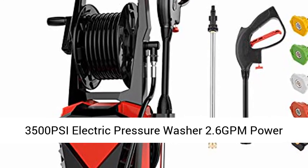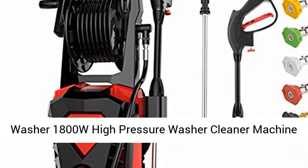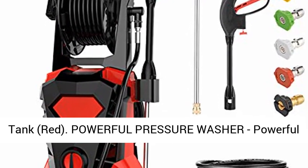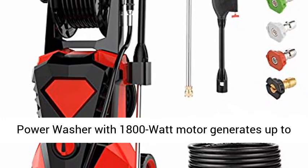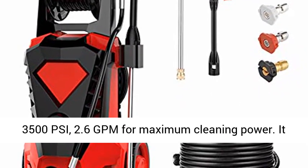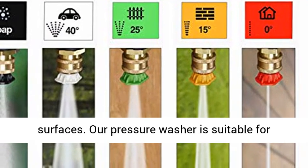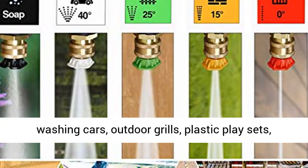3500 PSI electric pressure washer, 2.6 GPM, 1800W high pressure washer cleaner machine with spray gun. This powerful pressure washer features an 1800 watt motor that generates up to 3500 PSI and 2.6 GPM for maximum cleaning power, blasting through grime and dirt to restore your surfaces.